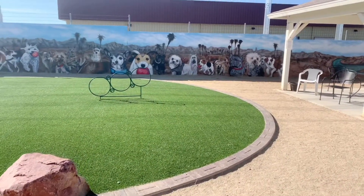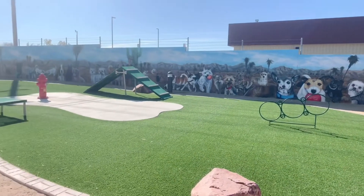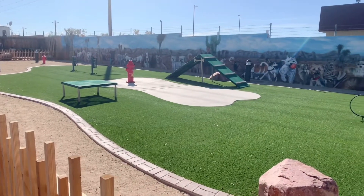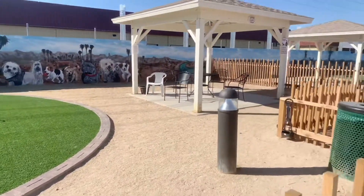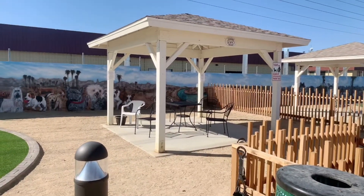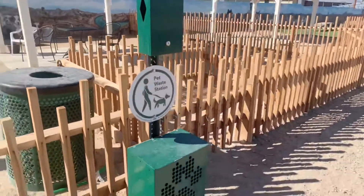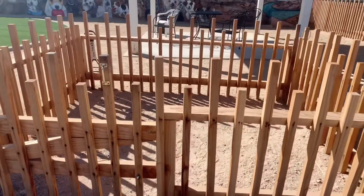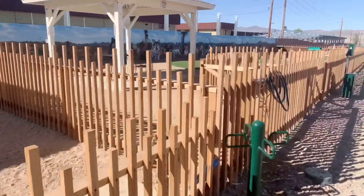They even have paintings on the walls of the dogs — that is really neat! There's a waiting shed so you don't get hot, and they have bags for the poop at a waste station. They even have a little corral. I'm definitely coming back here.